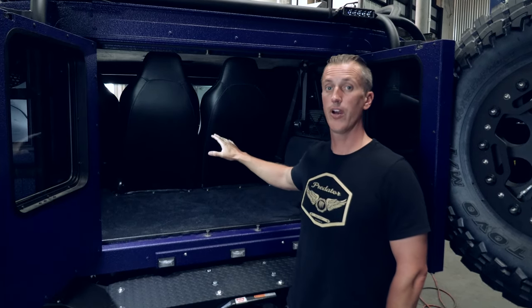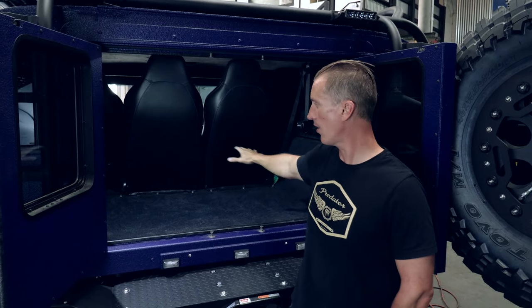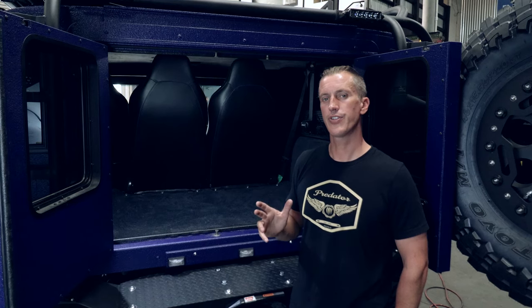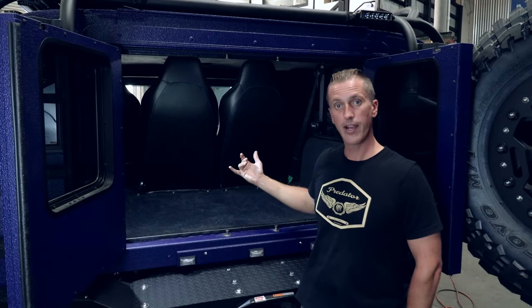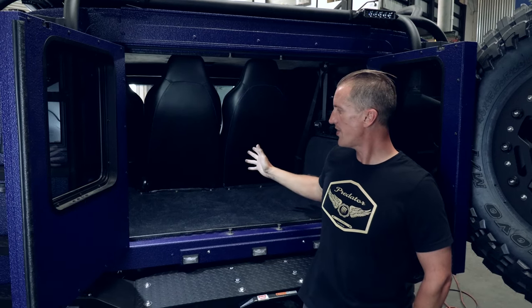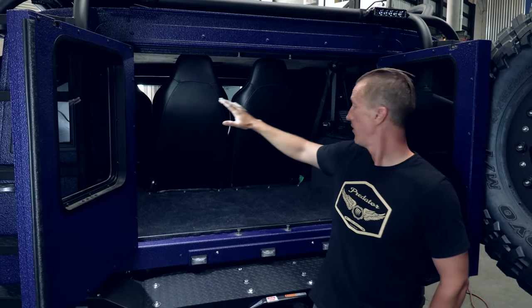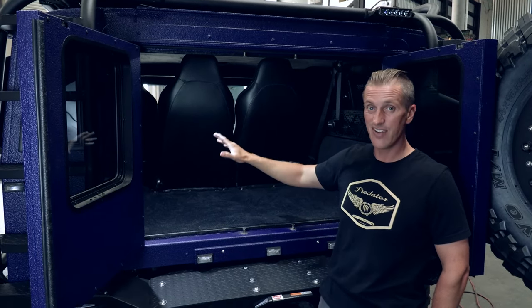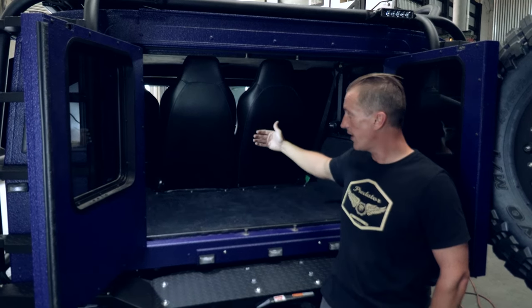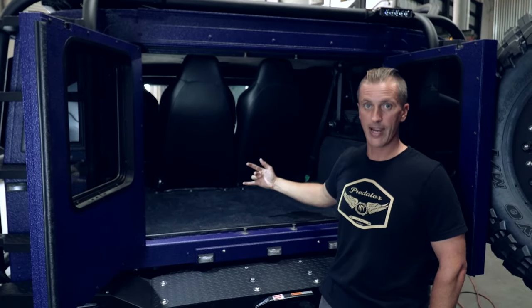In the rear cargo area, we were able to retain just about all of the factory cargo space and actually added to it. We lost about seven inches with the rear two seats that were sub-mounted and brought back. But we added search and rescue fender well racks on both sides, which gives you a lot more storage capacity than the factory does — even accounting for the stretch seating and rear seats coming back into the bed of the truck.